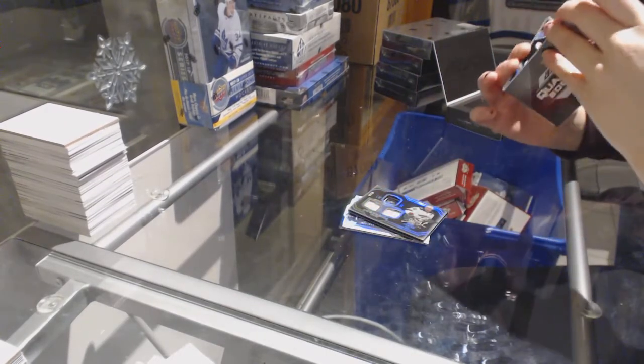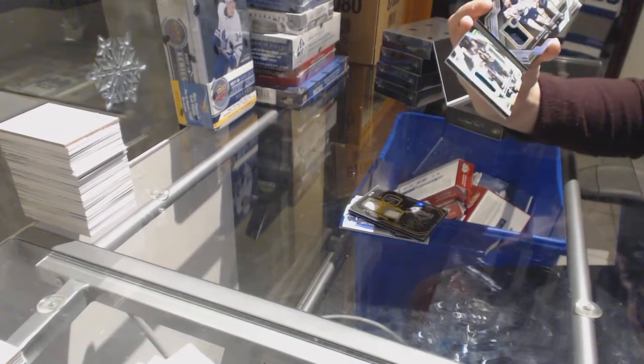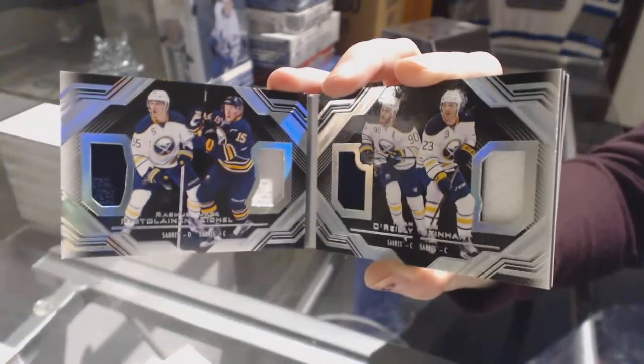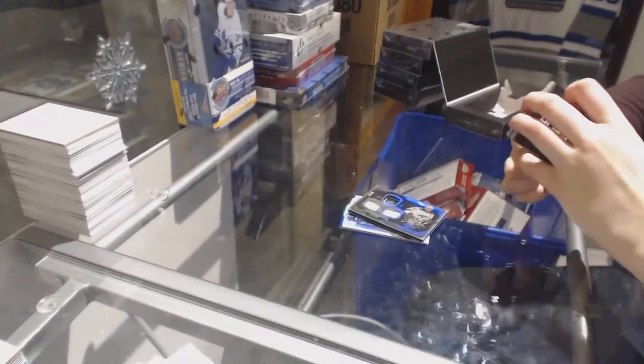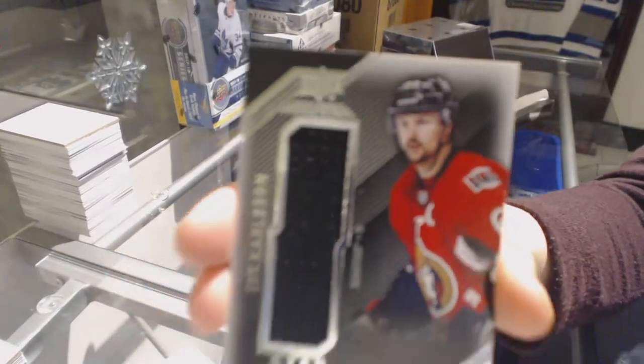We've got a quad relic booklet for the Buffalo Sabres of Rasmus Ristolainen, Jack Eichel, Ryan O'Reilly, and Sam Reinhart. Quad jersey booklet for the Buffalo Sabres. And a star trademark relic jersey for the Ottawa Senators of Eric Carlson.